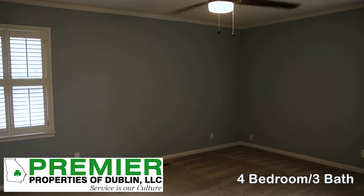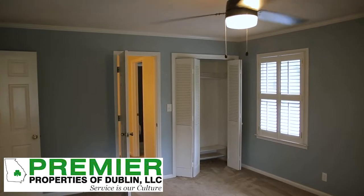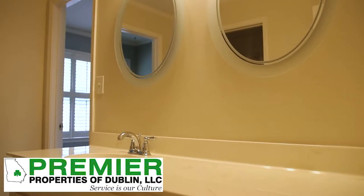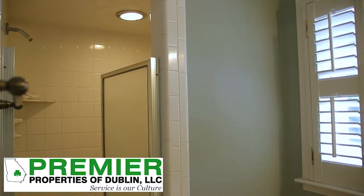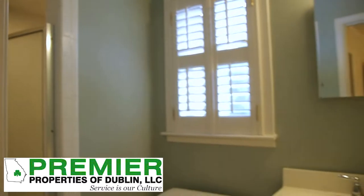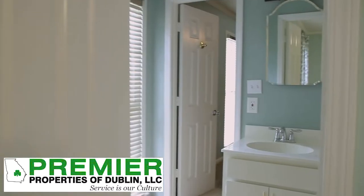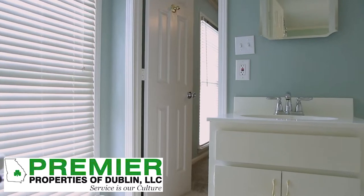As you see here, you've got the master suite with master bath and master closet. And then you've got two other bedrooms that share a bathroom on the main level.